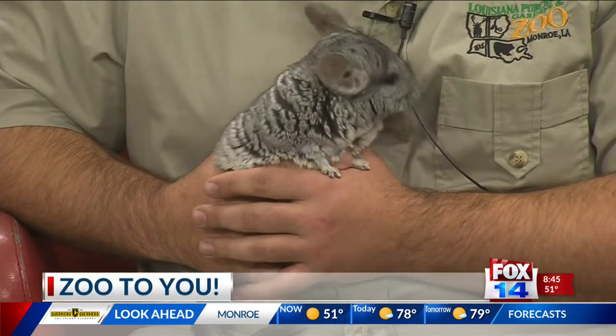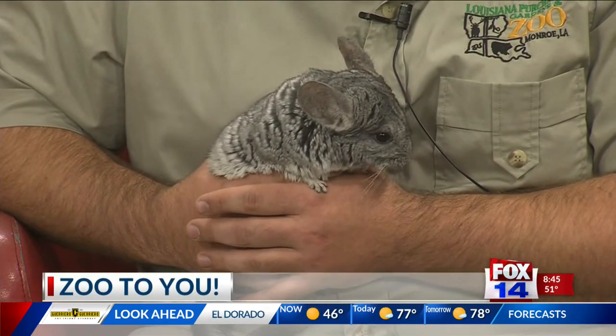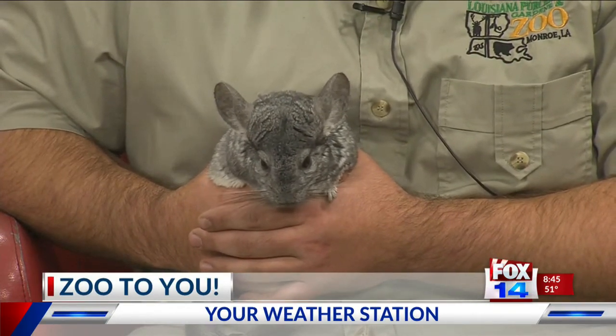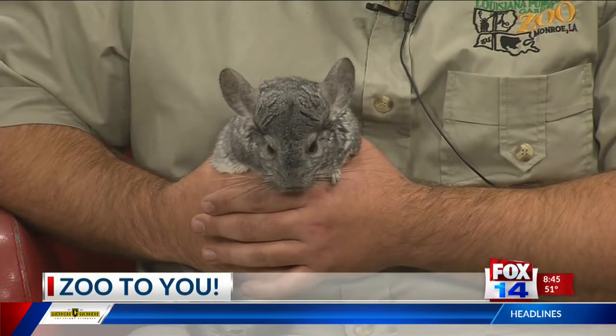Chinchillas are very cool. They have the world's softest fur. Whereas we have about one or two hairs per follicle, she has between 60 and 90. So she has very dense fur and very soft fur. We pet her earlier and I was like, oh my goodness, this is so soft — softer than my hair. 100%.